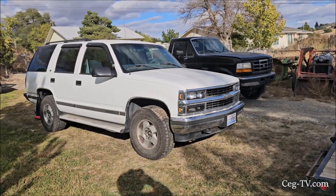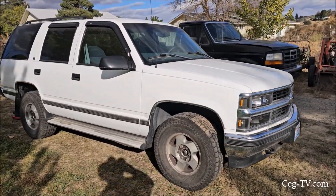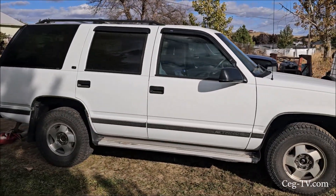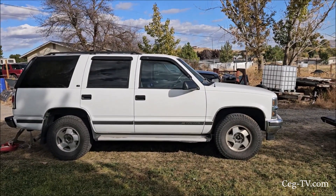Getting the Tahoe off the trailer, I'll wrap this video up. Doc's got to go to work. Stay tuned for the build and the mods. Have a great day.